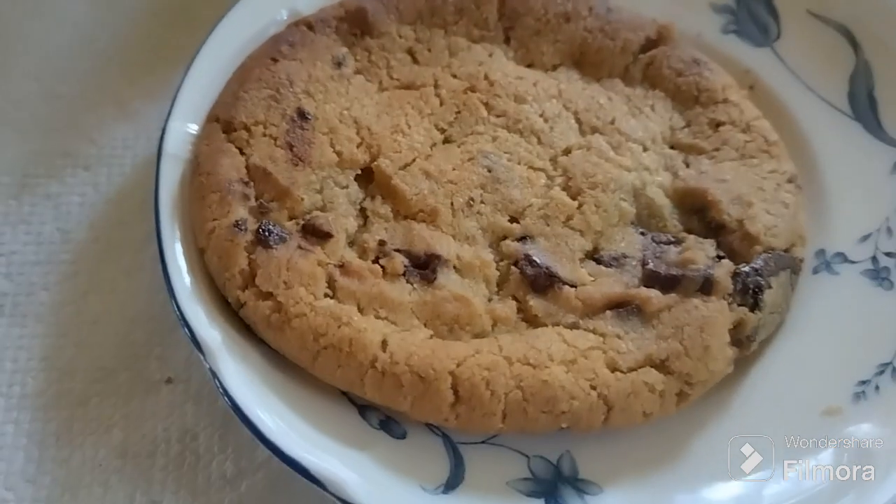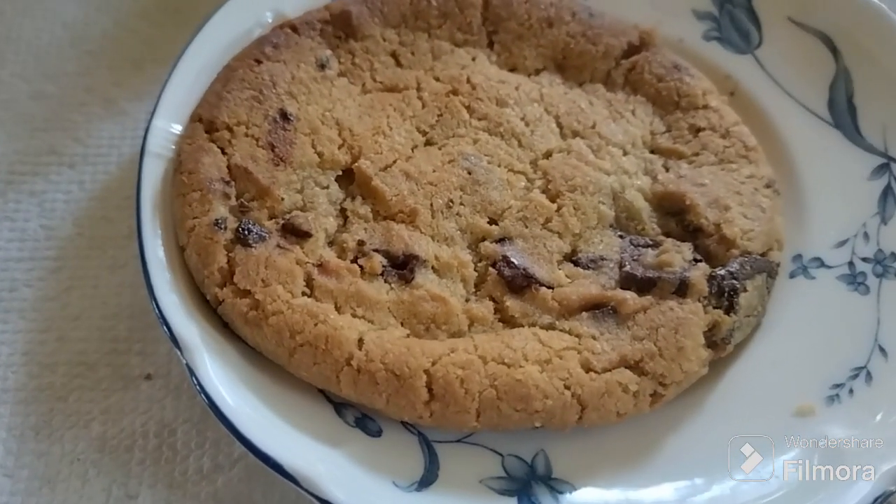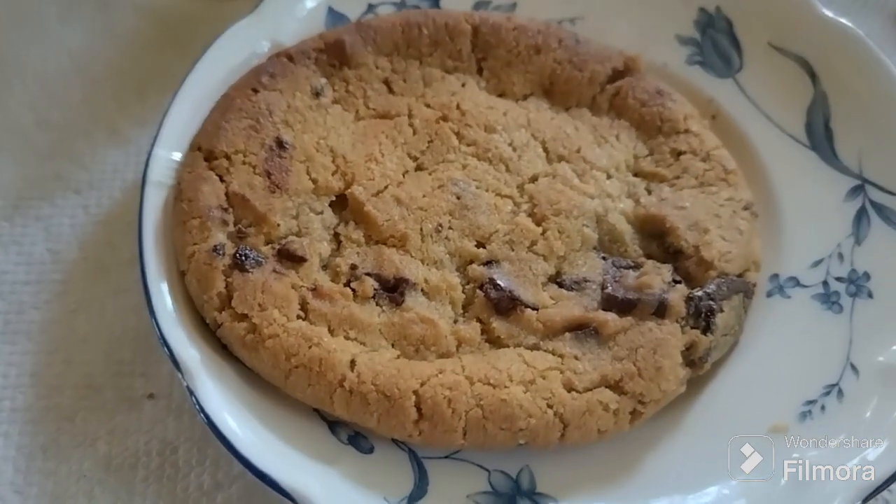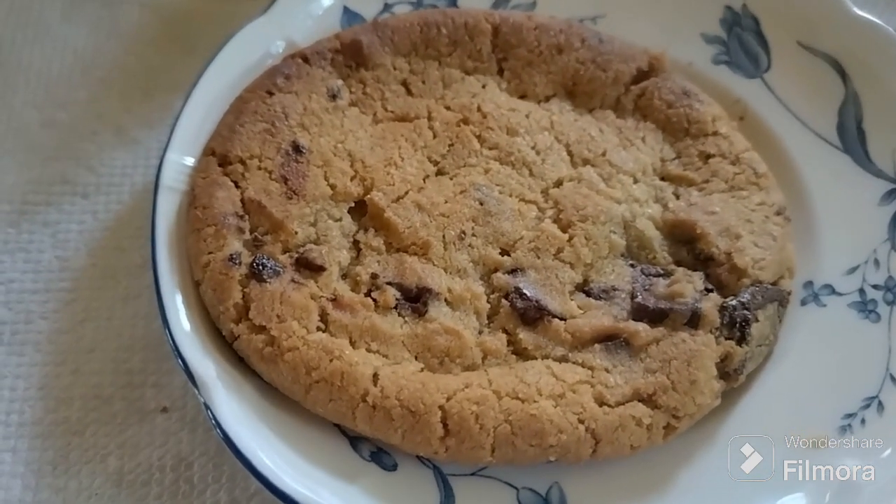Welcome to East Coast After Hours. Today's food review: we are trying a chocolate chunk cookie from Lidl.